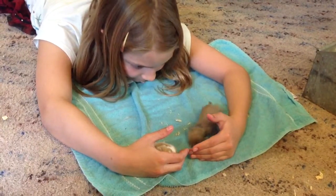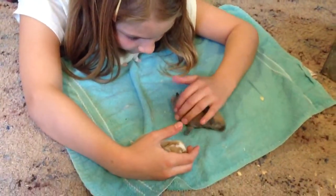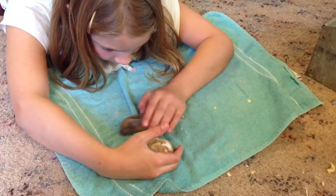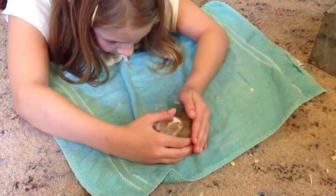They're all settled except Caramel. Caramel's got to find somebody. There.